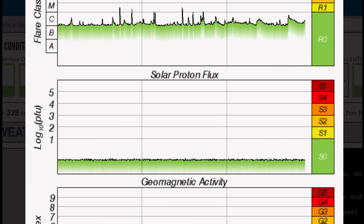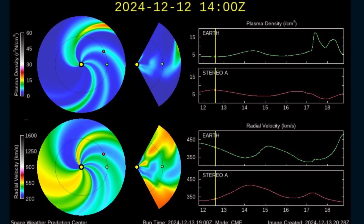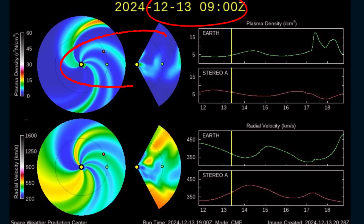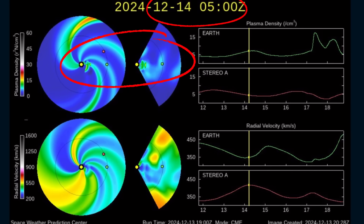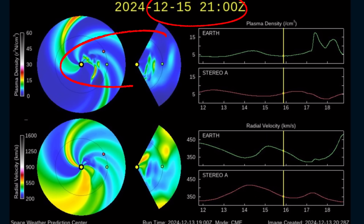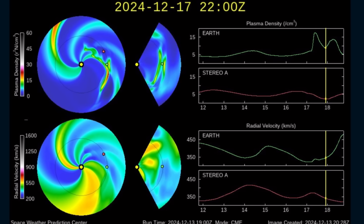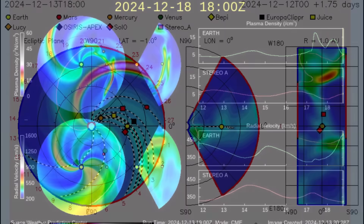Yesterday saw three M-class solar flares and multiple strong C-class flares. Solar proton flux is low. Geomagnetic activity hopped up to a KP3 throughout the day today. We are now expecting a space weather event — minor geomagnetic solar storms are on their way, with an expected arrival of December 17th.